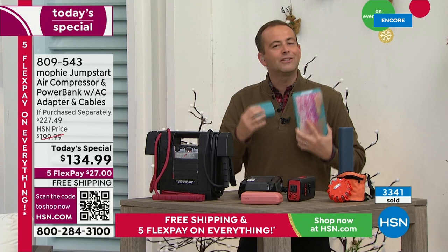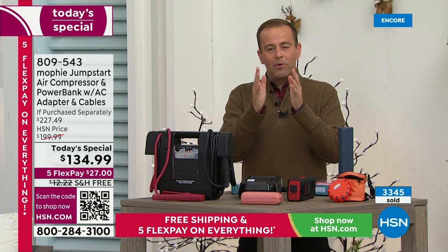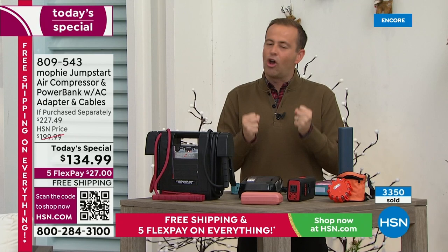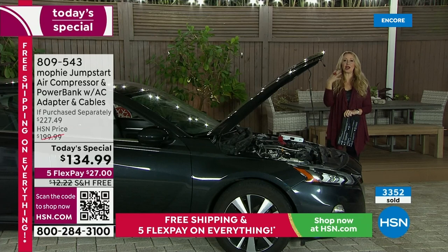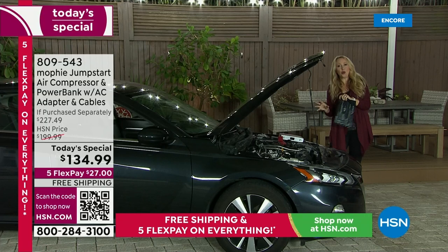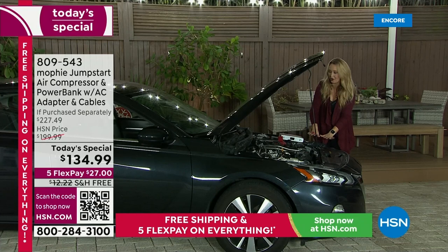We only have about four and a half minutes left and already nearly 4,000 people have ordered this. It happens every day to so many people — you get in the car with the best of intentions, you turn the key, but that key does nothing because the car battery is dead. I call it the freak out moment — what am I going to do, who am I going to call, do I have roadside service, how long will it take, is it dangerous? With Mophie, you can take care of the problem yourself. Your instructions are on the bag. Less than three pounds — we're including these easy-to-use spark-free mini jumper cables that even my hands can get around.